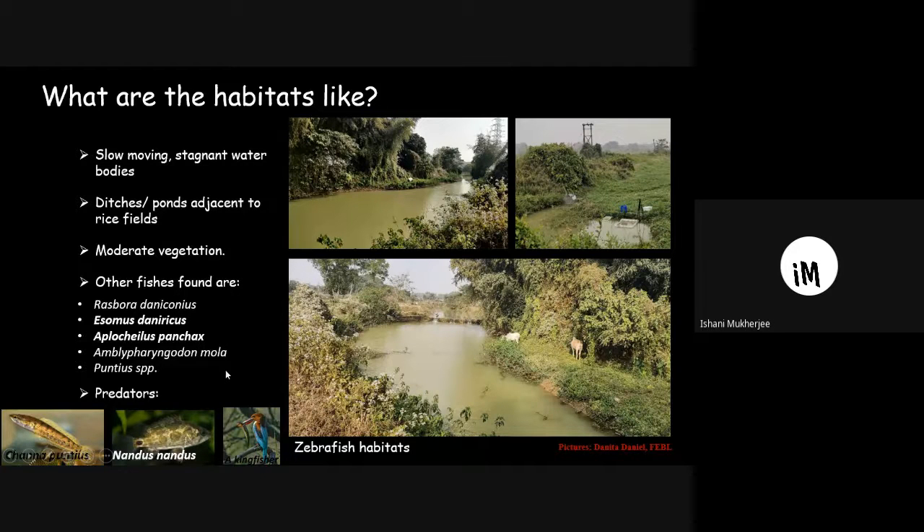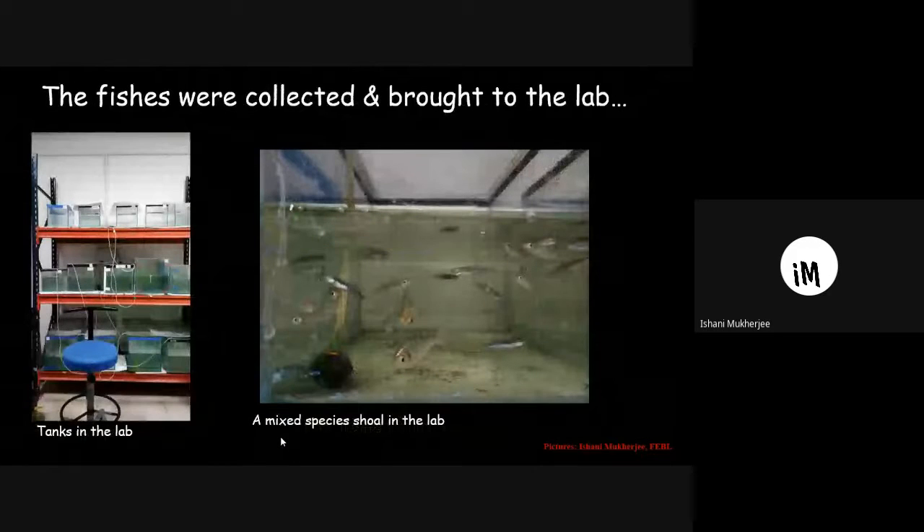Apart from small fishes, predators like Channa and Nandus are also found in the same habitat, and aerial predators like kingfishers are also present. After spotting mixed shoals of zebrafish, we collected the shoals and brought them into the lab. Each tank has fishes from a different area — this is a mixed shoal comprising the different species: zebrafish, the slightly bigger flying barbs, and a white spot.